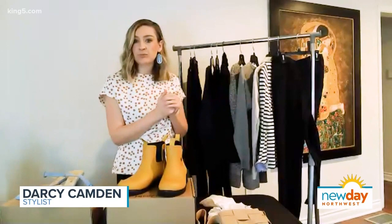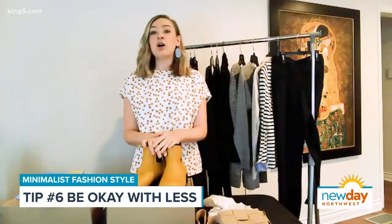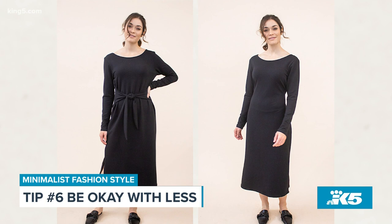The last tip is to be okay with less. When capsule wardrobes are done, the most common reaction is people look at it and go, 'That's it?' — like it all packs into a suitcase. It takes effort to carefully curate a selection of things you love, and you have to be okay with wearing things over and over again and taking care of your items. A helpful mantra: the opposite of more is enough.